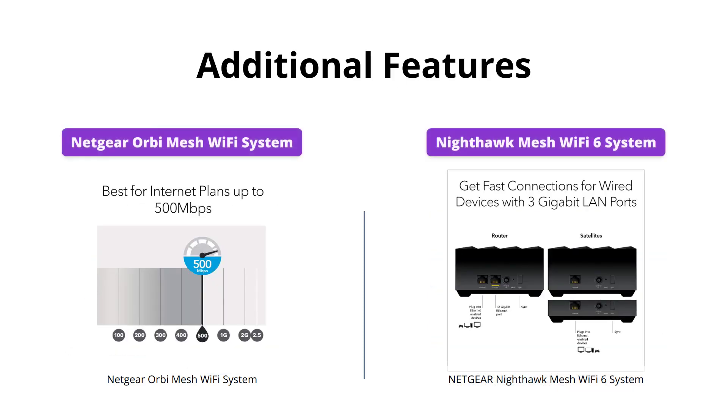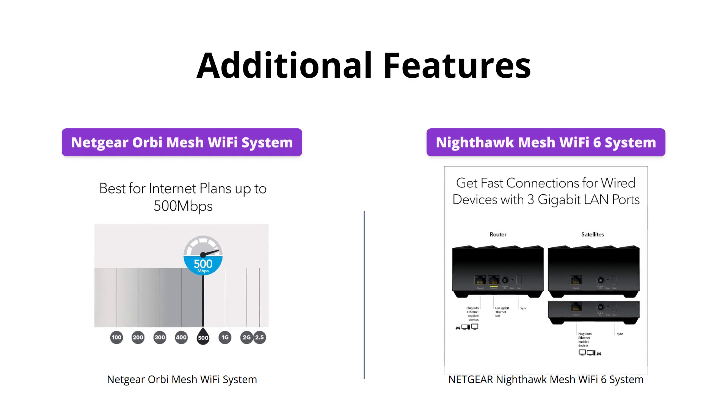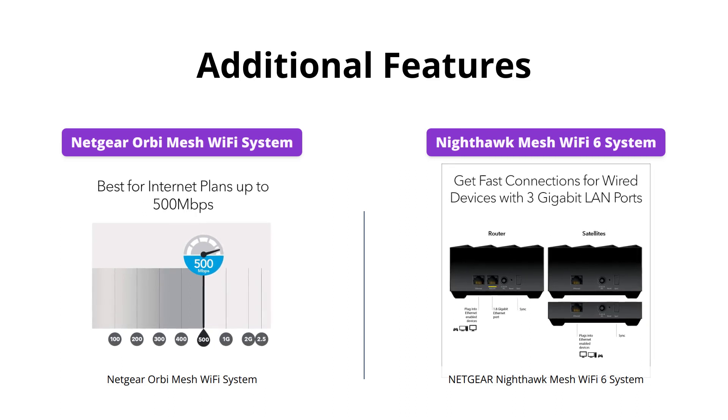Both Wi-Fi systems come with automatic shield security across all your connected devices, which will be a benefit to any household. Also, Netgear Smart parental controls come as a 30-day free trial with both Wi-Fi systems, allowing families to promote healthy internet habits and foster responsibility.